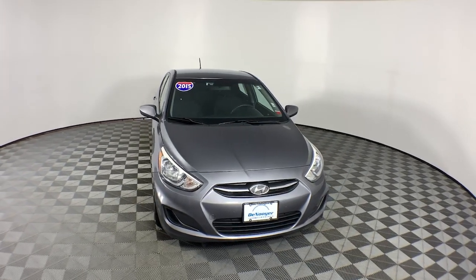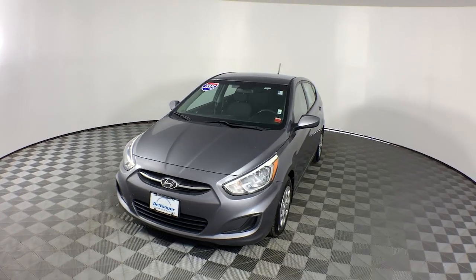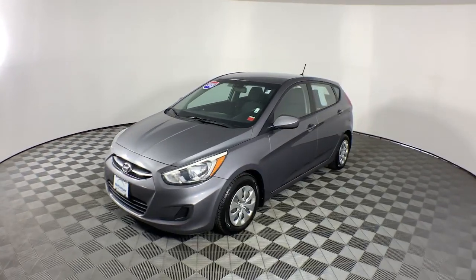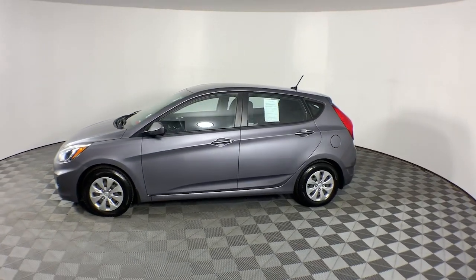Introducing the 2015 Hyundai Accent. With less than 80,000 miles on the odometer, this vehicle provides excellent value. Here's an affordable way to get the features you need and the quality you want.